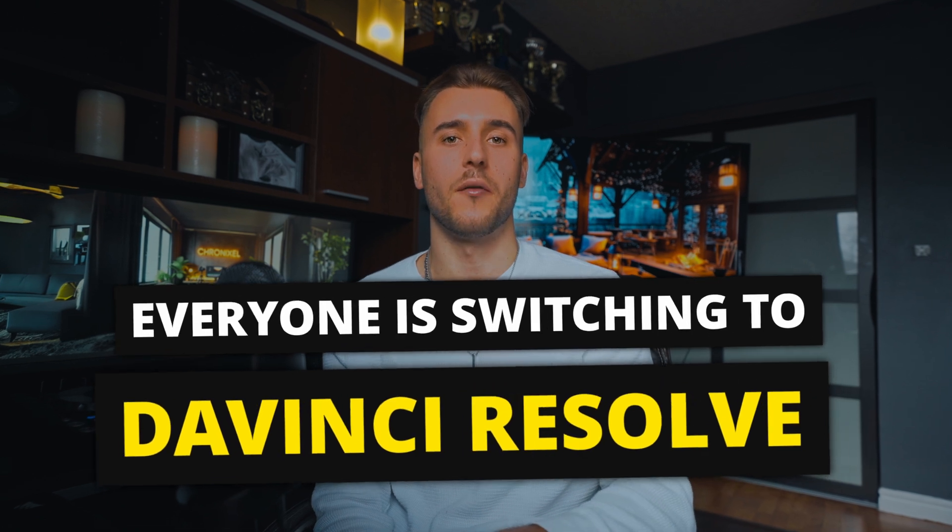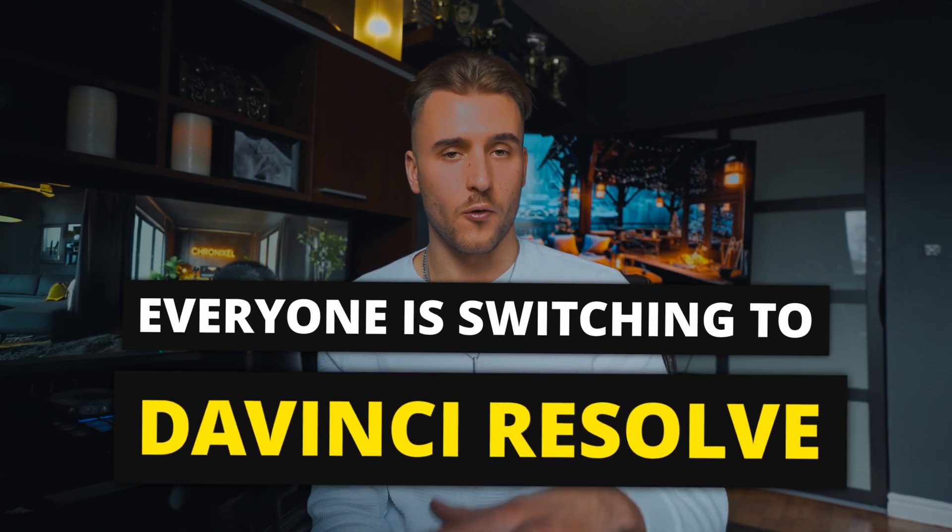I couldn't really push my limits because of that, so I made the switch. In this video, I thought I'd dive into this shift and explore the idea of why DaVinci Resolve has become the new go-to for both seasoned and new videographers. From its cost effectiveness to its new AI features and its user-friendly interface, we're going to cover it all — whether you're considering switching to DaVinci Resolve or just want to learn a little bit more about it.